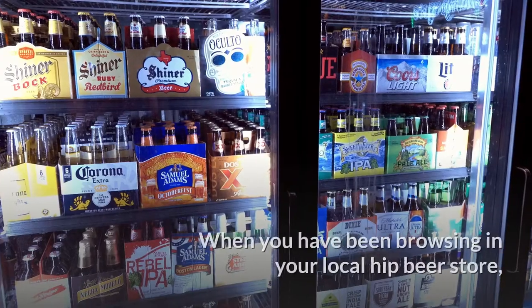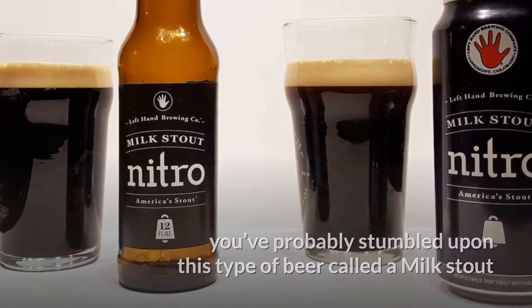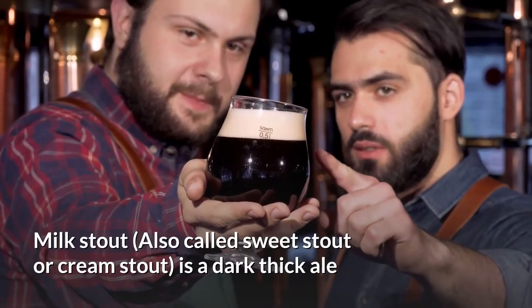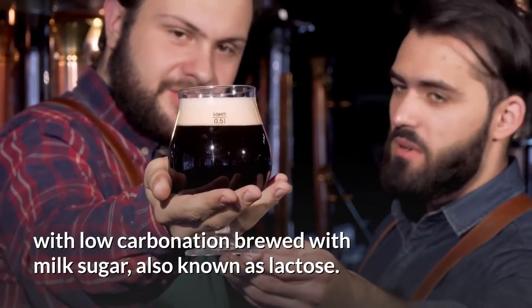What is a Milk Stout? When you've been browsing in your local hip beer store, you've probably stumbled upon this type of beer called a Milk Stout and wondered what in the world is a Milk Stout. Milk Stout, also called Sweet Stout or Cream Stout, is a dark thick ale with low carbonation brewed with milk sugar, also known as lactose.